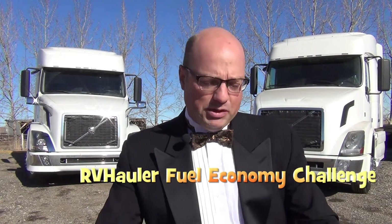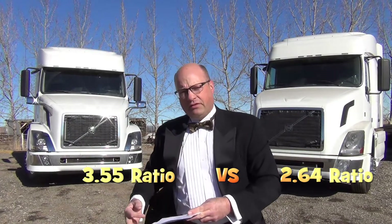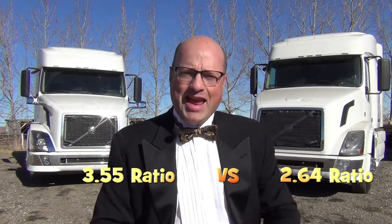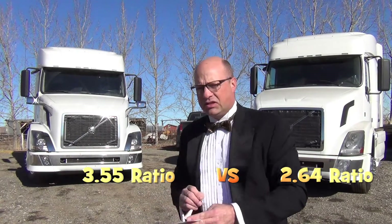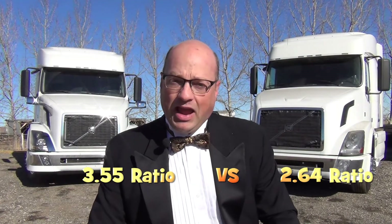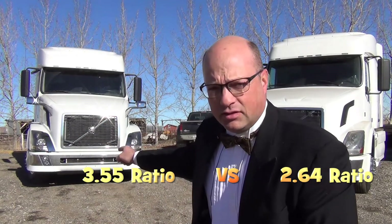Ladies and gentlemen, today we are going to witness the fuel economy championship of the world. Introducing your first championship contender — this fighter stands at 11 feet 4 inches tall, weighing in at 18,000 pounds with a professional record of 635,000 miles, sporting a factory rear-end ratio of 3.55, fighting in the white trunks: Drift.